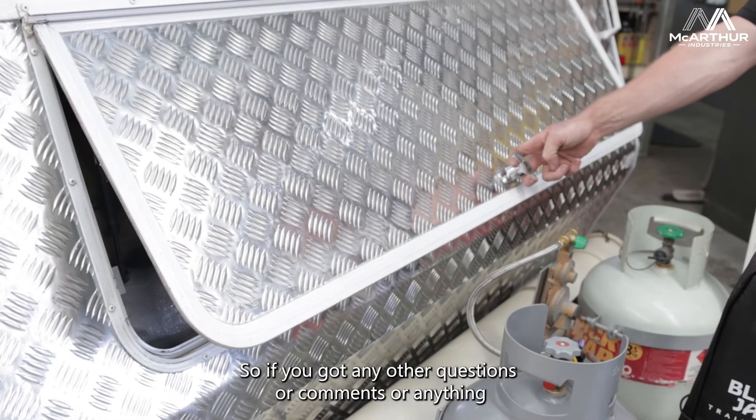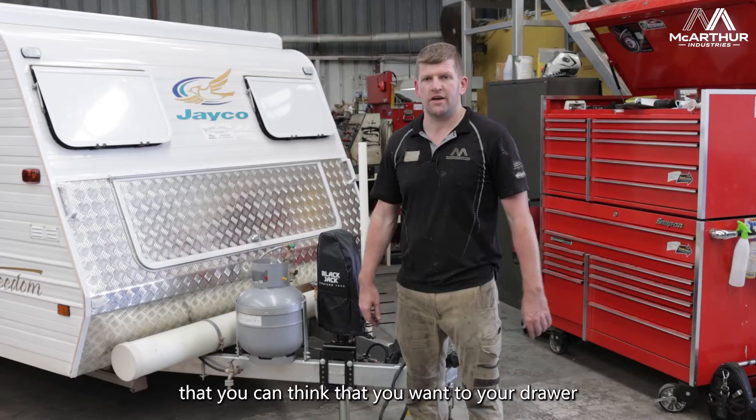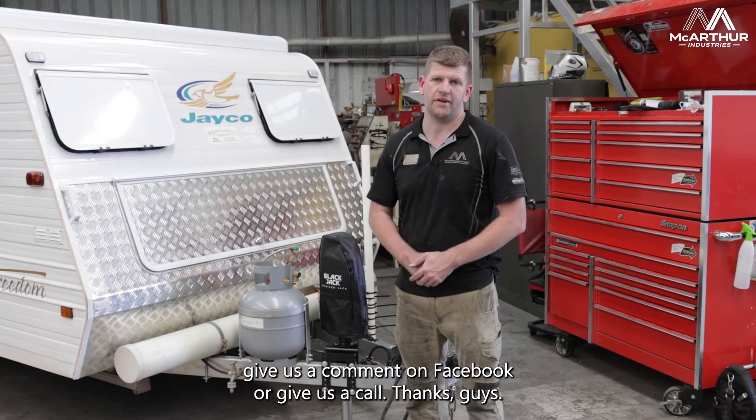So if you've got any other questions, comments, or anything you'd want on your caravan, give us a comment on Facebook or give us a call. Thanks guys.